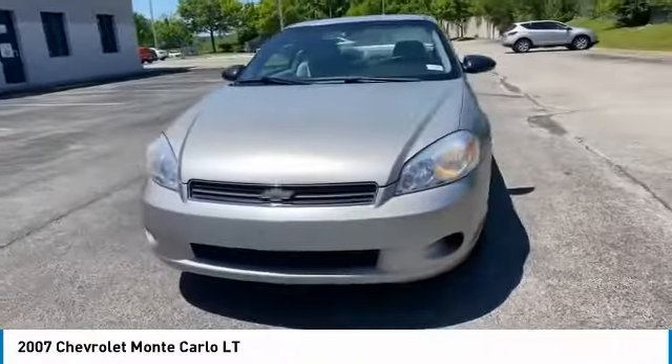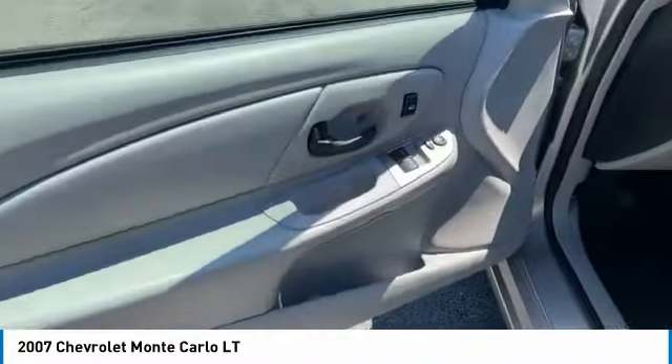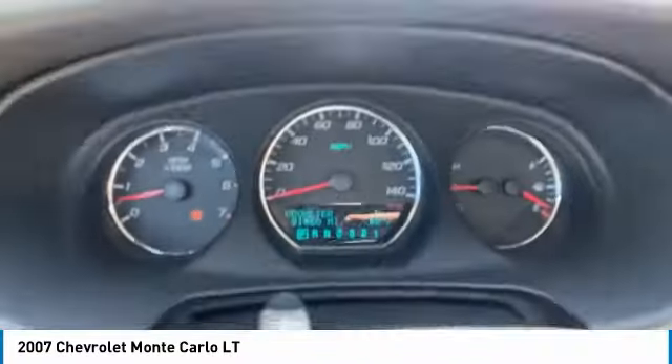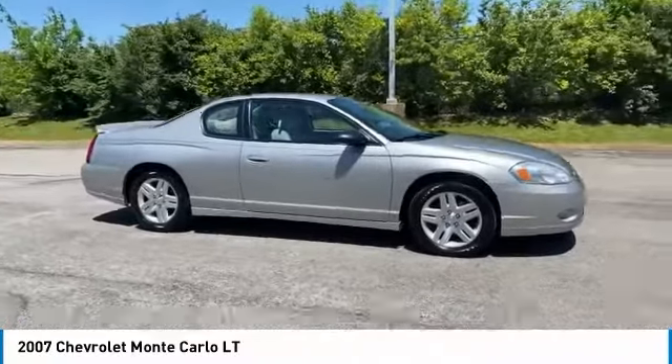Here are some of this vehicle's great options: aluminum wheels, traction control, daytime running lights, remote keyless entry, FWD, headlights auto-off, mirror memory, remote trunk release, security system, and cruise control.